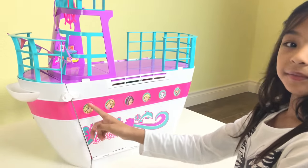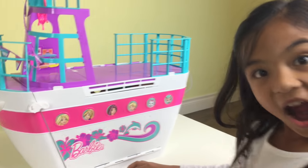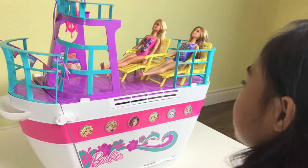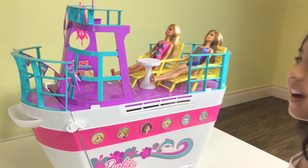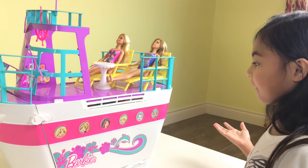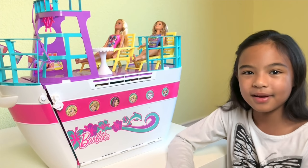There it is — there are the faces of them looking outside. Look at that, even the cat and the doggy. It says Barbie. We have so many flowers and a dolphin. Let's put them up here — there we go. Look at them, they're just relaxing there. They're like, oh, this is so fun. This is so big — it's like a real cruise ship! Thank you guys for watching. Don't forget to subscribe and watch for more videos, and don't forget to click the subscribe button down below!